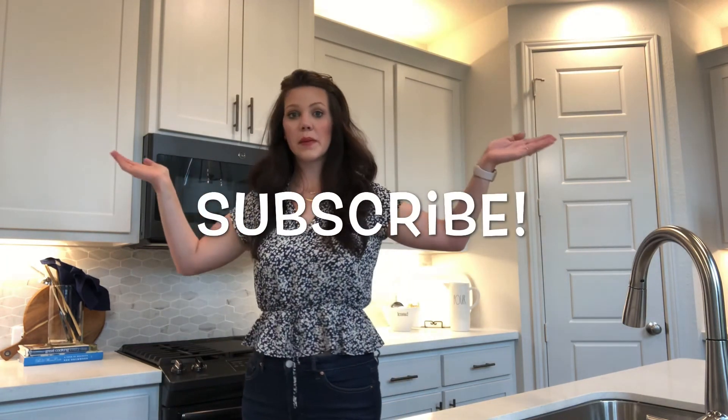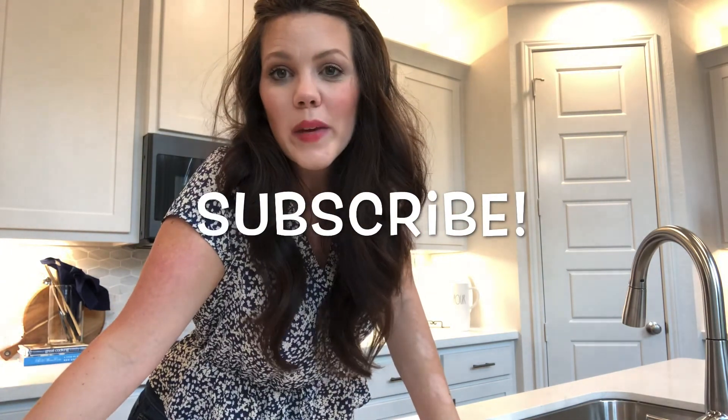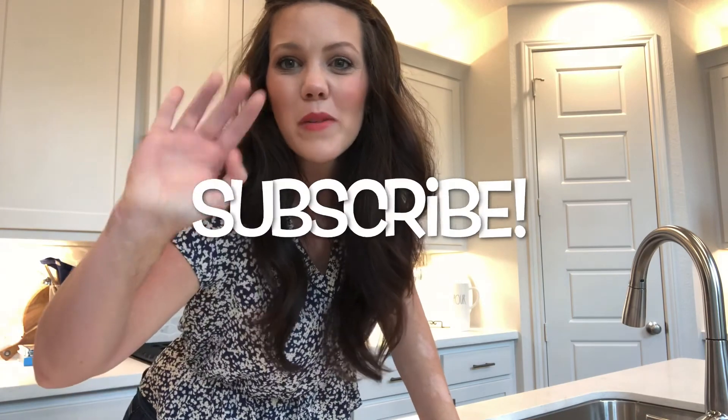If you want to buy, I'm taking clients — go ahead, call me, let's get started. Let's make your move home with McKenna. Bye everybody, make sure you subscribe.